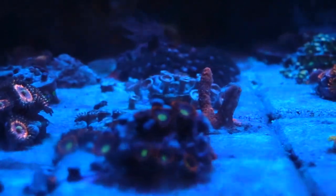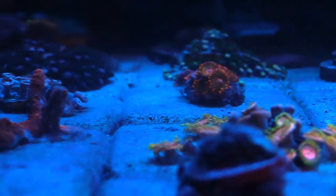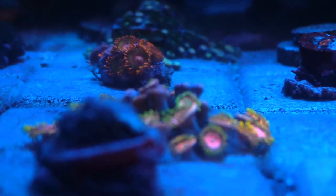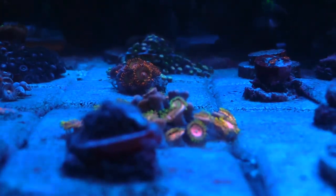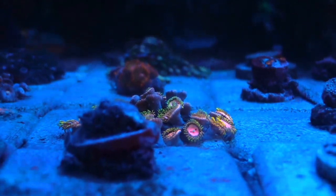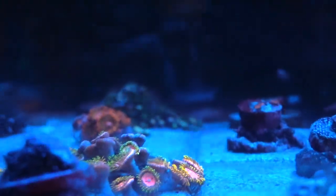I'm just going to let the bergias do their thing and eat the aptasia naturally. The tank looks better every day — things are clearing out, and I've even had them all over my zoas doing their thing. The only problem I have now is those astarinas, and hopefully those little guys will get eaten up by a starfish I can add later on. These zoas are looking sweet — when I got them there was only like one or two heads, and now they're growing and multiplying across entire tiles.